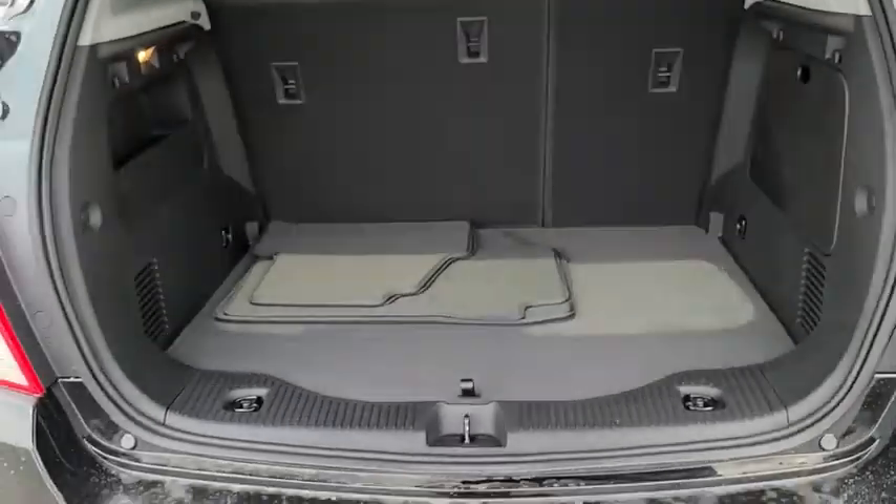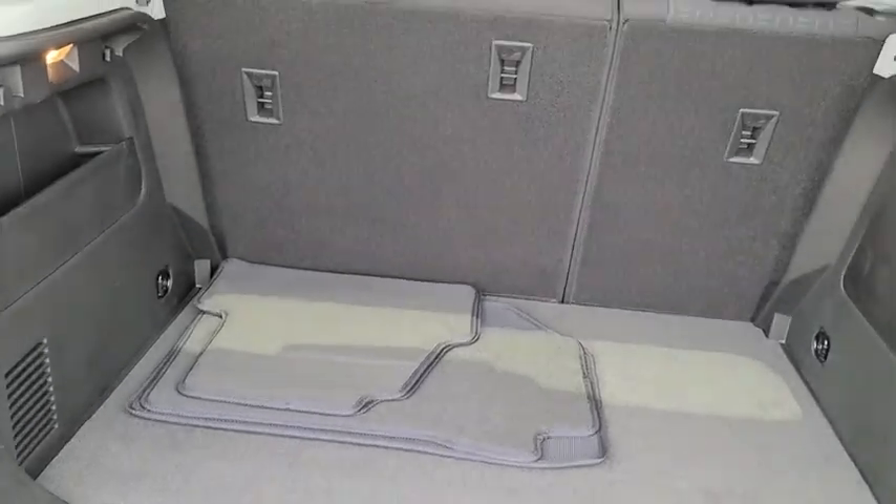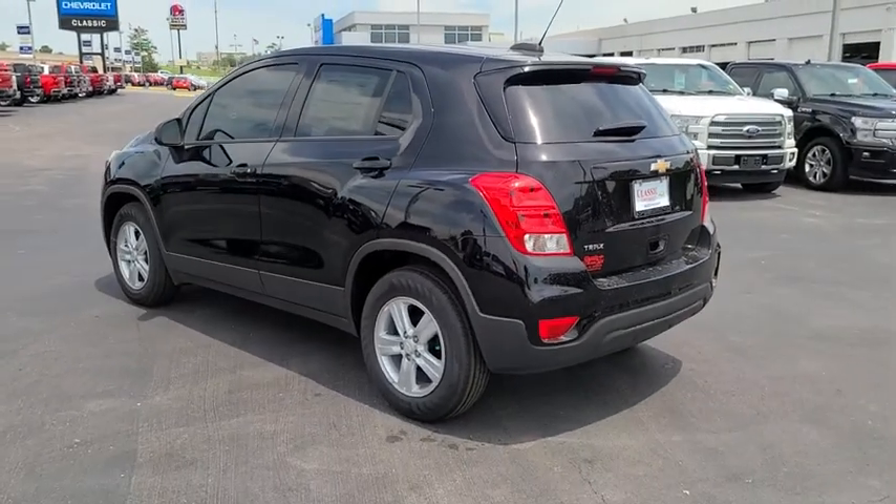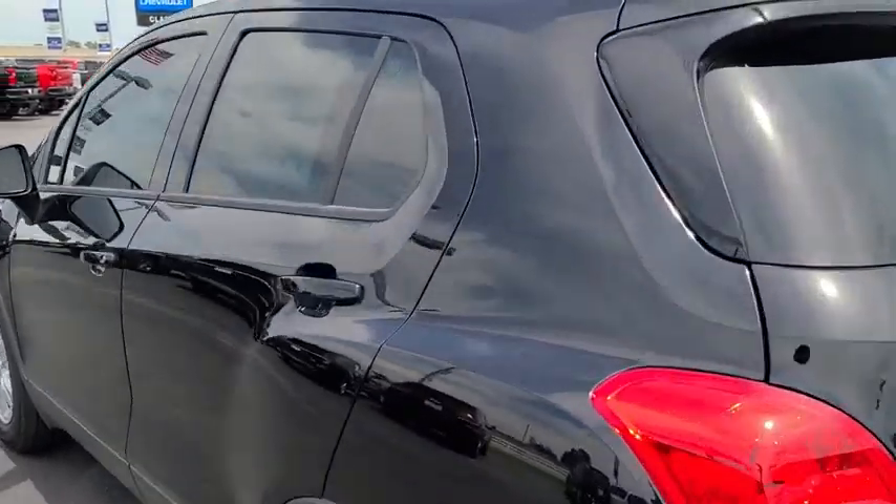Power steering, adjustable steering wheel, aluminum wheels, floor mats, rear defrost, AM-FM stereo radio, front wheel drive, child safety locks, bucket seats, passenger airbag, MP3 player.